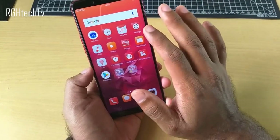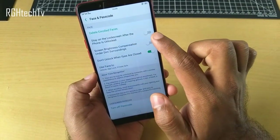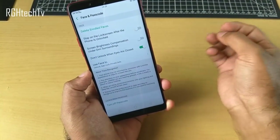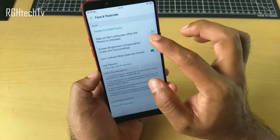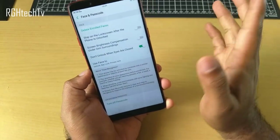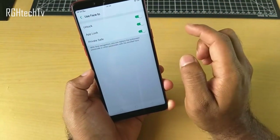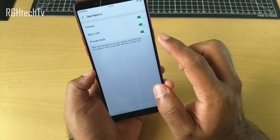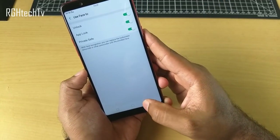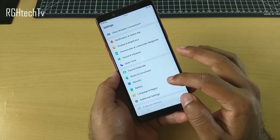Oppo gives a lot of customizations to the user. You can also enable an option to stay on the lock screen if you don't want to go directly to the home screen. As mentioned, face recognition can be used to unlock the device, authenticate app lock, and access the private safe. Let's go to app lock.